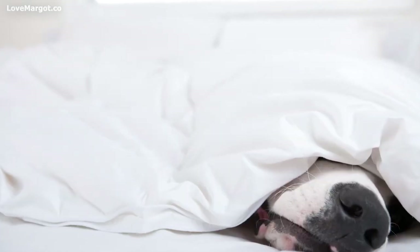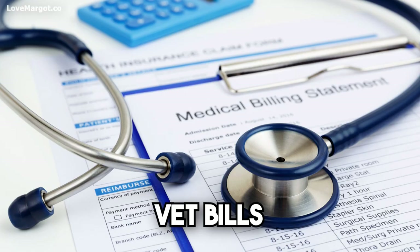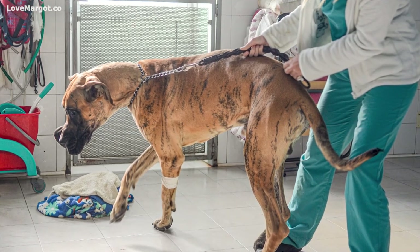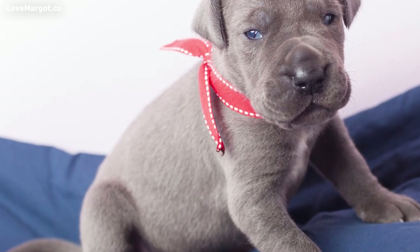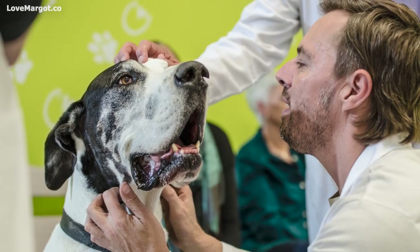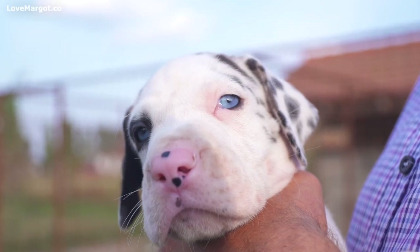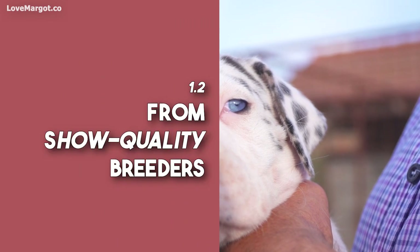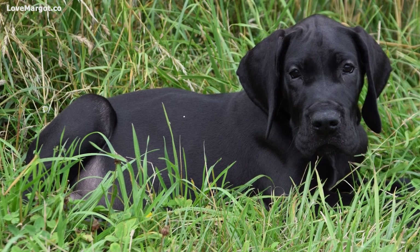You'll also need to factor in things like food, vet bills, training, and more. It's important to do your research before you buy a Great Dane puppy — visit the breeder's facilities, meet the parents of the puppy you're interested in, and always ask lots of questions. A reputable breeder will be happy to answer any questions you have about their dogs.